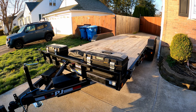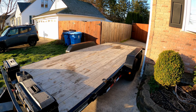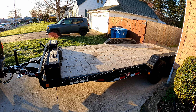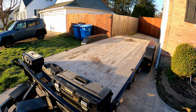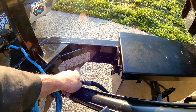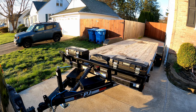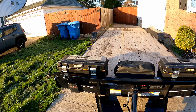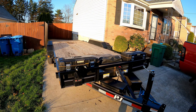Quick little video on this trailer I just picked up - PJ 7 by 20 foot, 83 inches between the fenders, tilt deck. Been looking for one of these for a while and I finally found a deal. It's actually a 2022, built in 2021, made in Mexico. It's got a GVWR of 9,999 pounds, just under 10,000. There's just one really bad thing I don't like about it - I'll show you in a minute.